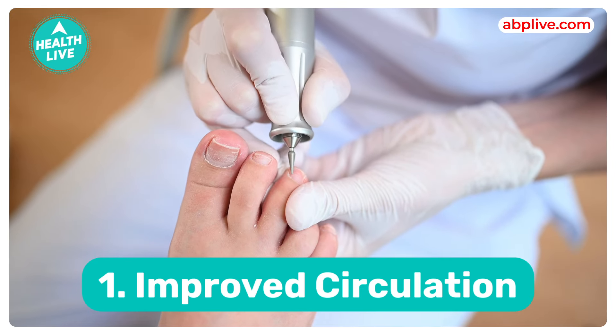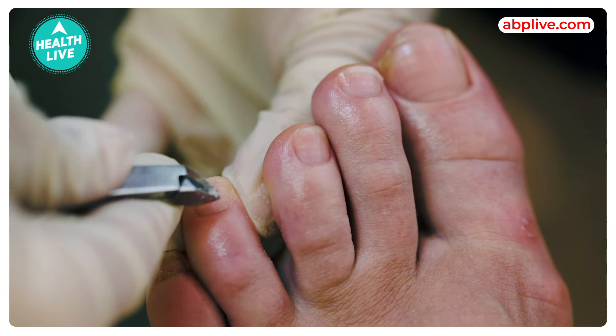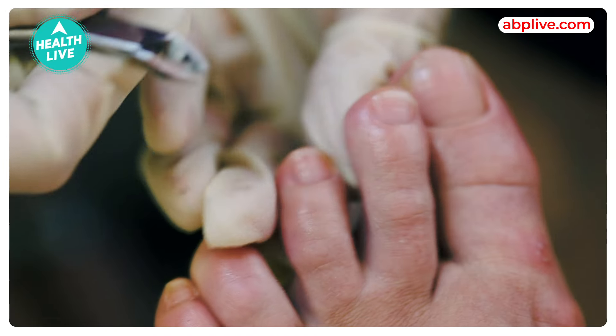First of all, improved circulation. The massage involved in a pedicure stimulates blood flow. It reduces pain and swelling in the feet and legs. Improved blood circulation promotes overall foot health and relaxation.